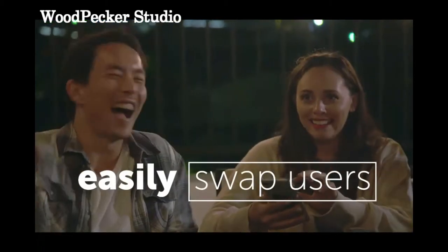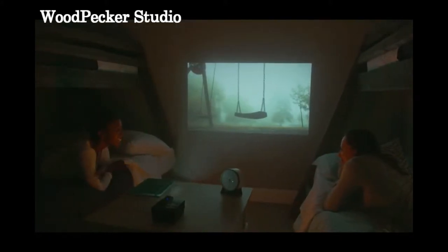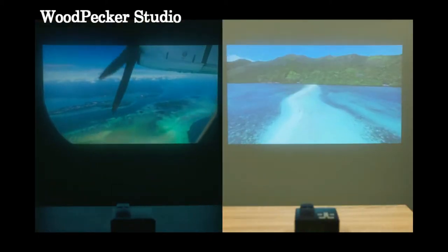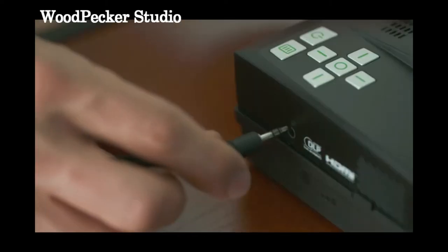Effortlessly swap back and forth between users when sharing with friends, family, or coworkers. Don't be left in the dark — you can enjoy clear HD entertainment or presentations not only in a dark room, but in ambient light as well. Simply put, the Epic Event is the brightest and highest optical quality mini-projector available.